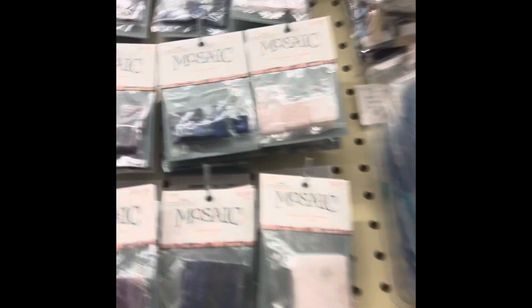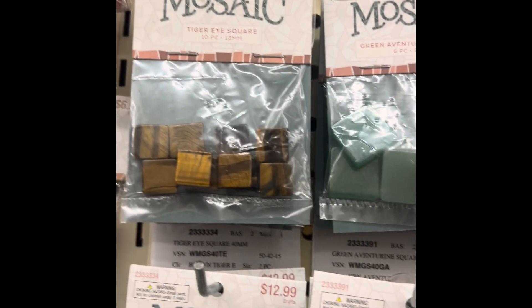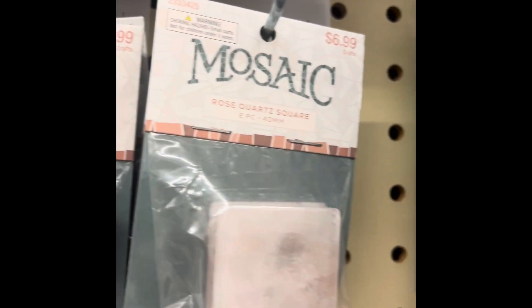And lastly, the assortment of crystals. Theirs are a little overpriced to me, but you still get real crystals. You just have to cleanse them, bless them, and see how they feel for you. I have never really bought crystals from Hobby Lobby, but let's see.